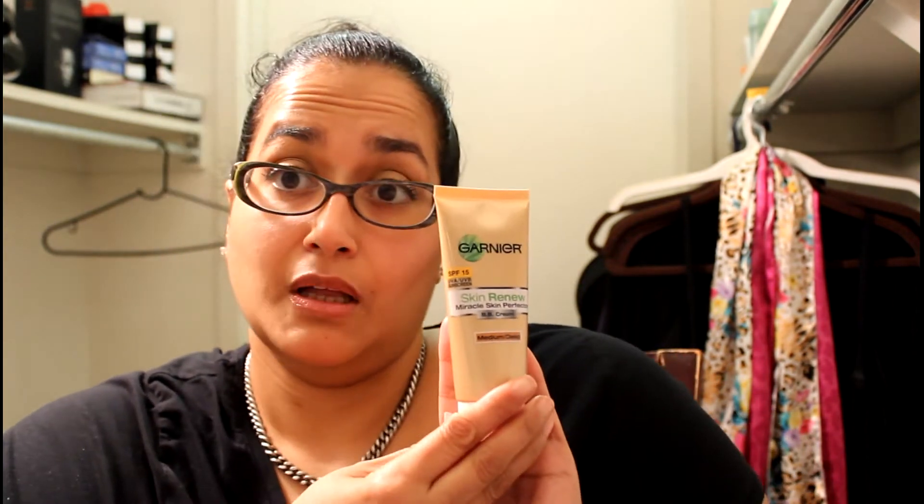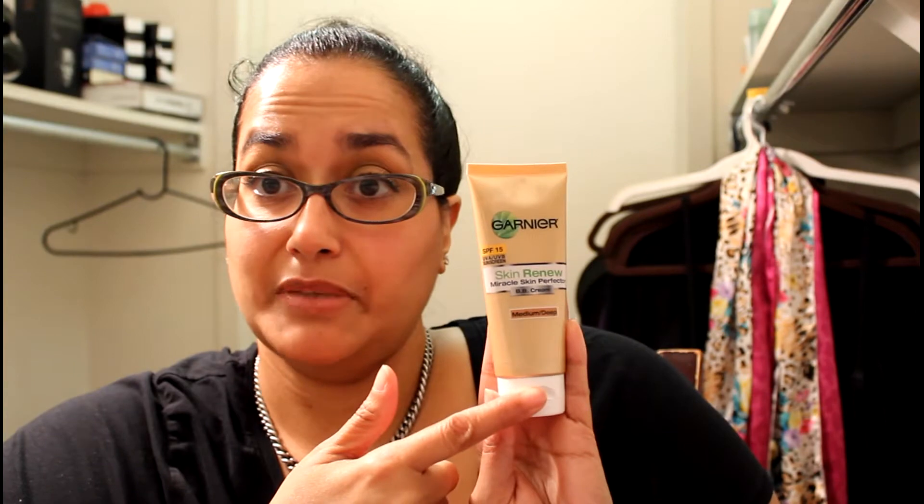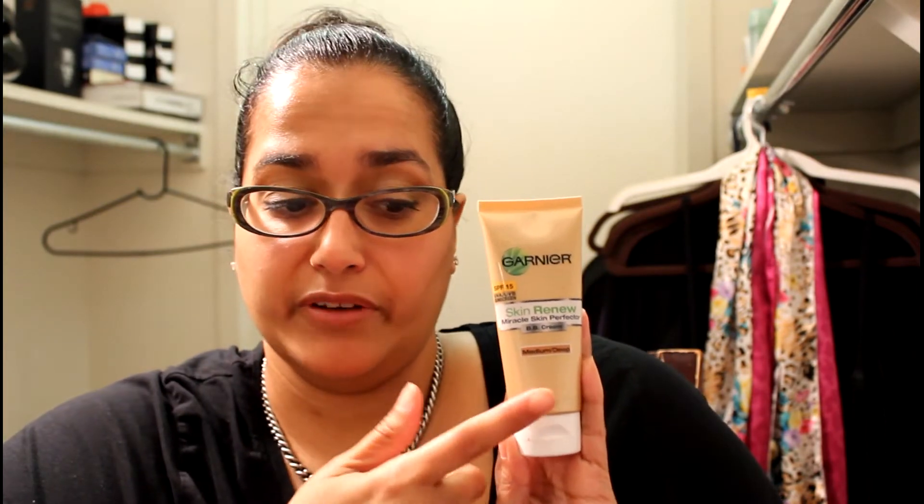The other thing I've been wearing every day is my BB cream from Garnier, from a review I saw by Rachel from Love Blending Beauty — hi Rachel! This is a medium deep and I absolutely love this. I've been using it every day.